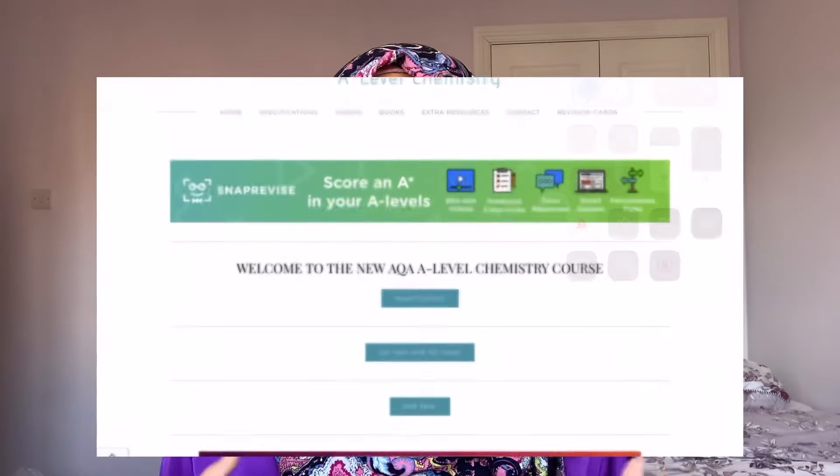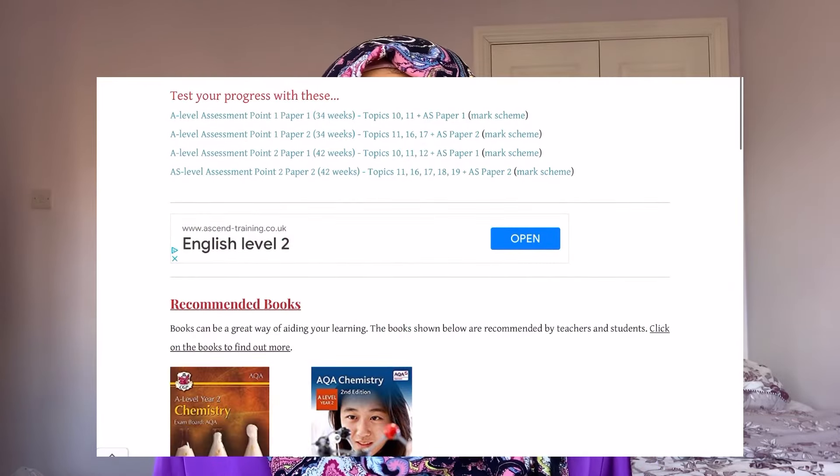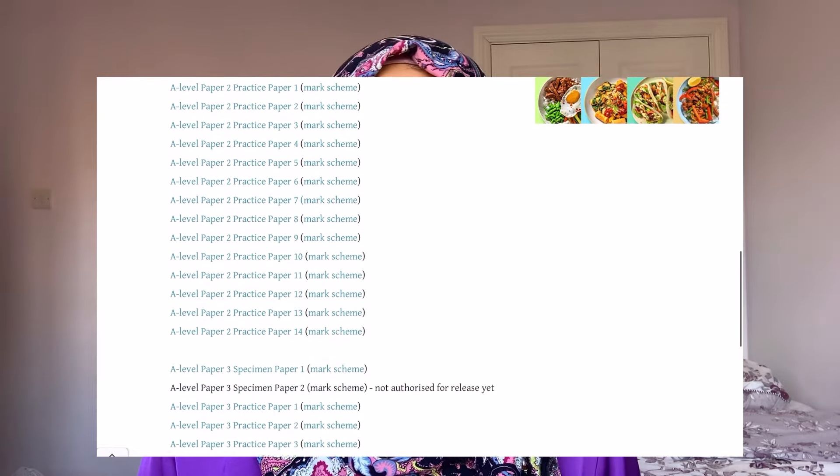The second website — and literally the only thing I used when preparing for A-levels — is alevelchemistry.co.uk. I went through the whole website doing all the papers and questions and it was amazingly helpful. For each year, it has questions on all topics with a test worth 50 marks and a homework worth 80 marks per topic. It also has a section purely for past papers — around 17 paper ones and around 15 paper twos. I'd recommend doing the past papers in bulk since the difficulty level can vary, as it's not made by the board itself.